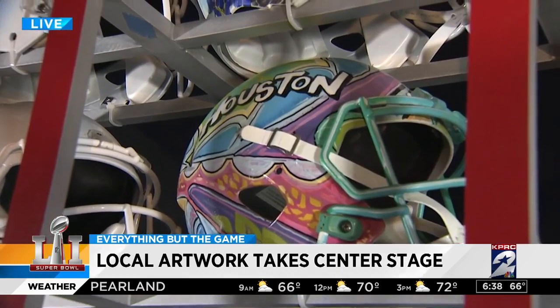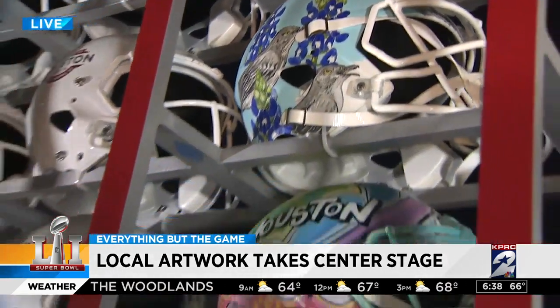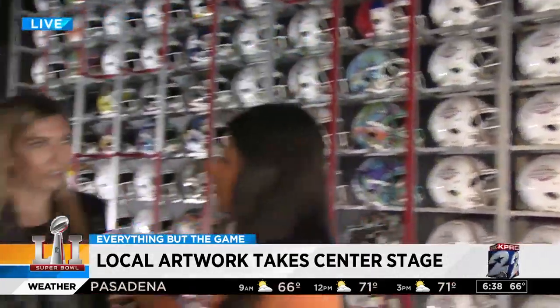You said that you're also taking part in the Super Bowl itself. Yeah, so I'm also creating these helmets for the suite holders. Each suite holder will get a custom design helmet that I created with a special design that will later be shown.